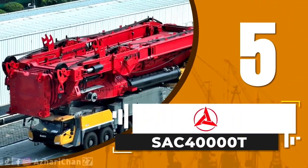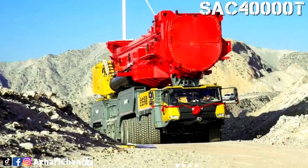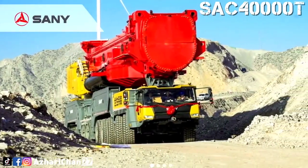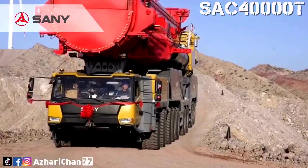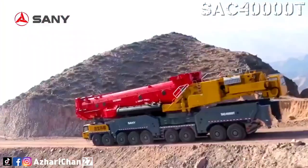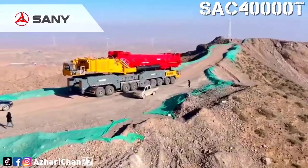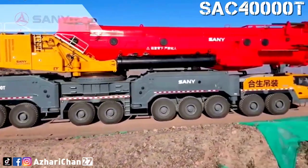Top 5: The SAC-40000T is the world's first 9-axle all-terrain crane with a rated lifting capacity of 4,000 tons. Built by Sani Heavy Industry of China, this crane is designed for demanding jobs in tight or rough environments, such as wind farms and heavy industrial sites. Its compact chassis and powerful lifting capabilities make it a leader in next-generation land-based cranes.